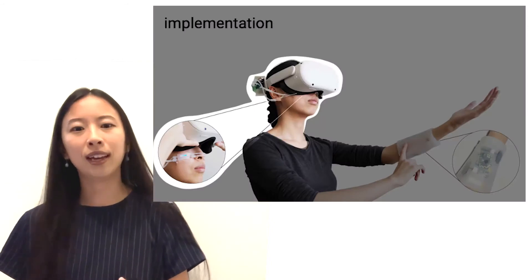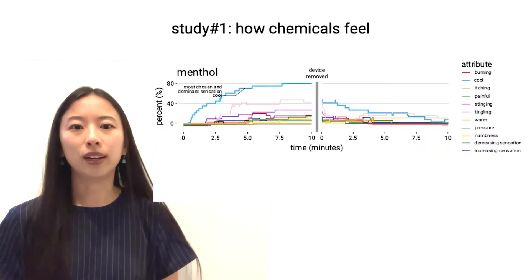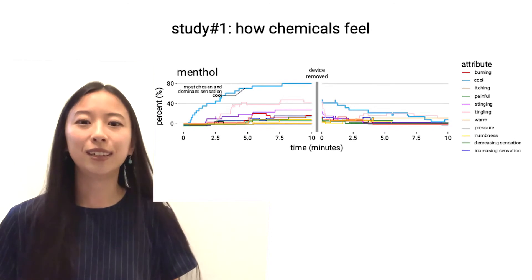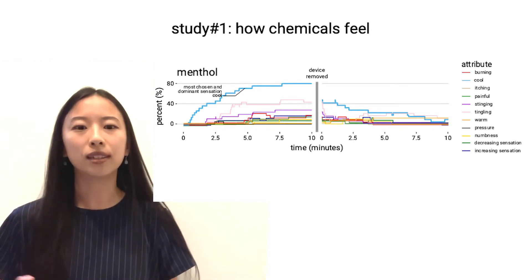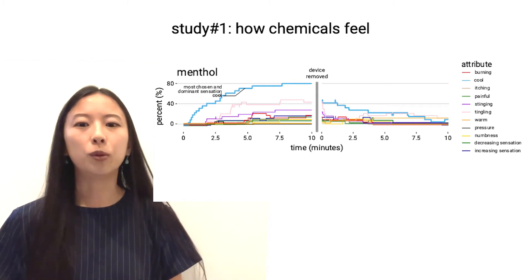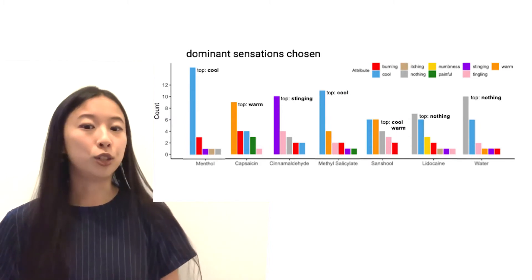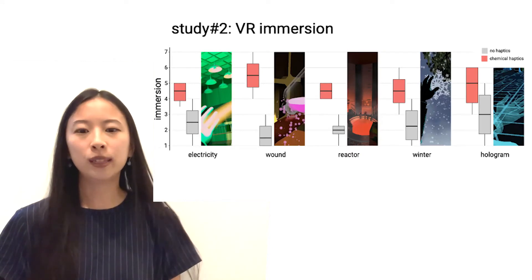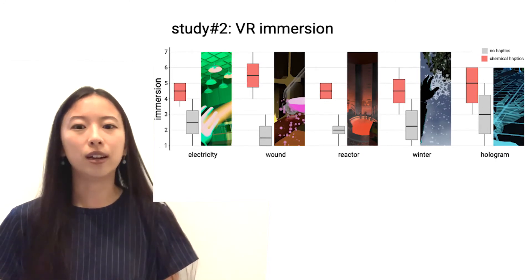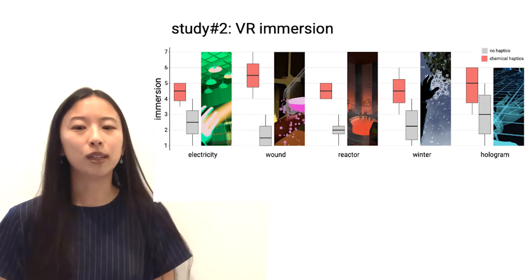As seen in the walkthrough, we've also made a headset version that targets the cheeks. As the first exploration into chemical haptics, we were excited to look at how users feel when stimulated with our approach. In Study 1, we focused on understanding what sensations arise while chemicals are applied in isolation. Using this data, we narrowed down a set of chemicals for Study 2, where participants experienced VR scenes with and without chemical haptics and rated immersion. Consistently, participants rated experiences as more immersive with chemical haptics, and all preferred having chemical haptics over none.